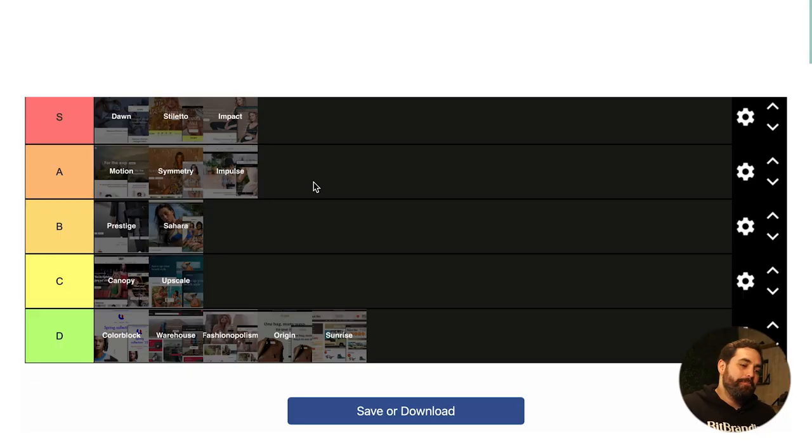So there we have it — 15 themes ranked. There was a lot more garbage than I thought there was going to be. Obviously I left a lot of themes out — this video would be an hour long otherwise. Let me know in the comments what you think about the ranking. Hopefully this will give you a better-informed decision on what clothing store theme to use in 2023. We'll see you on the next one.